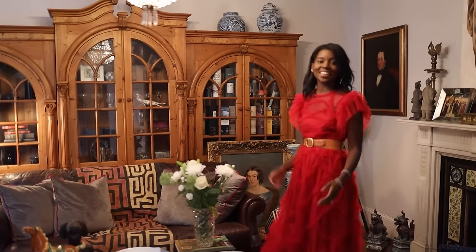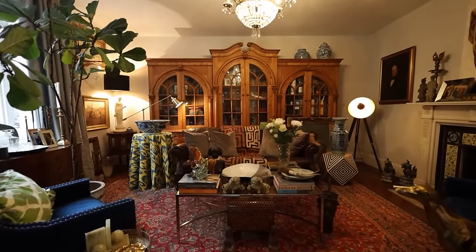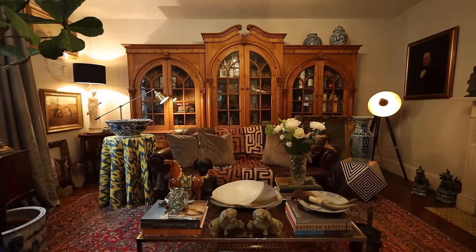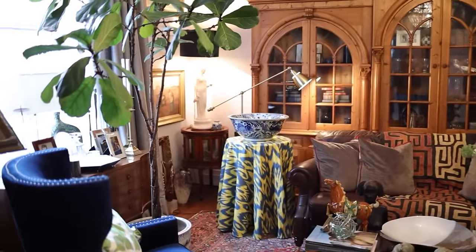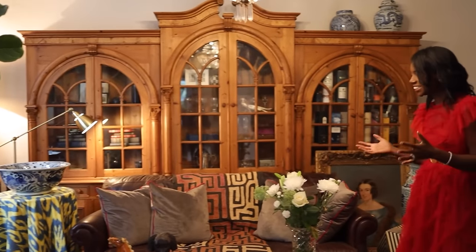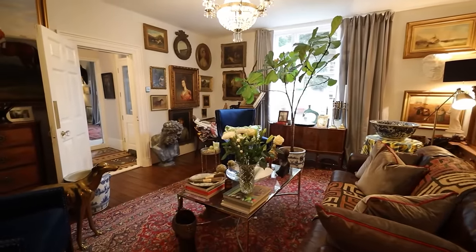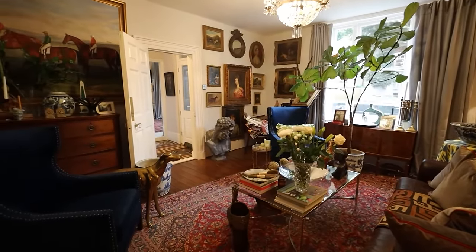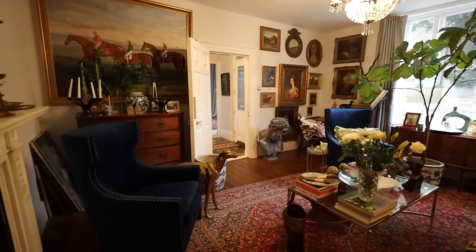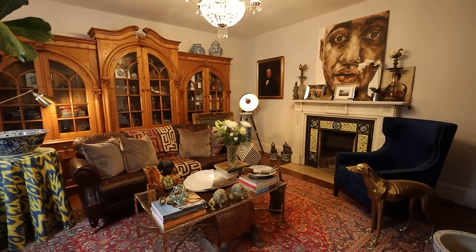We're now in the drawing room — this is probably most akin to a formal living room or formal sitting room. Before, this would have probably been where the women would retire to speak after dinner. For us, it's really just a room to have a lot of the things that we've traveled and collected, things we really adore. We actually use this room a lot, especially after we put Bubba down to sleep — it's nice to have a little adult time, relaxing and maybe having a glass of wine.